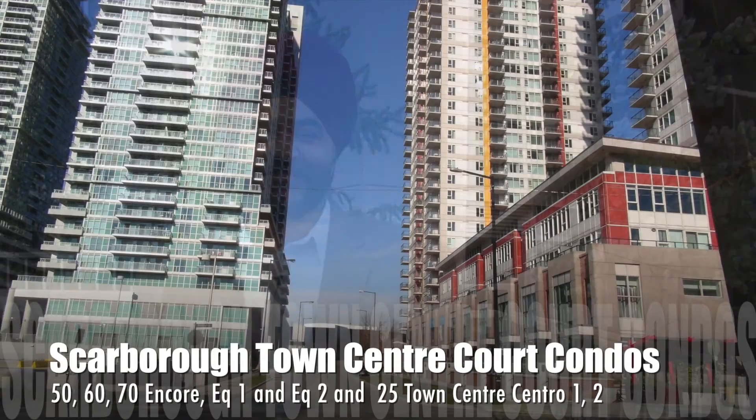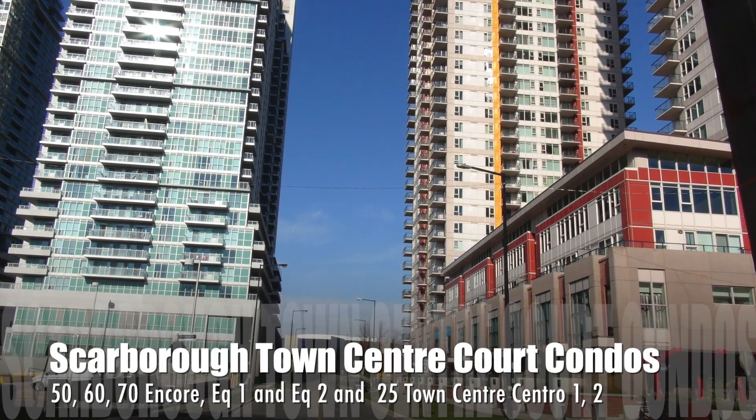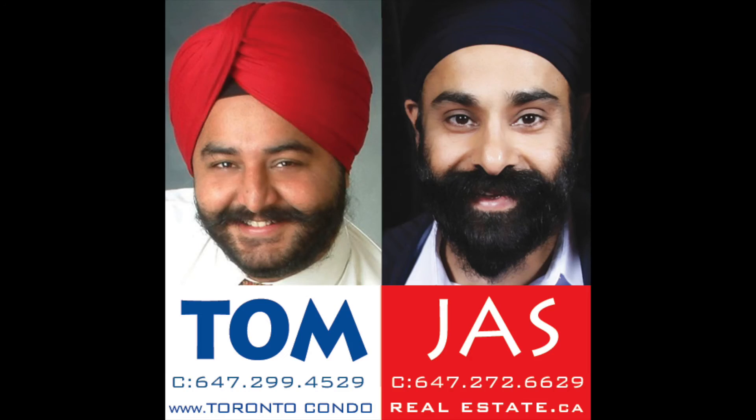If you want to see more properties and condos for sale, click on the link below the video. Subscribe right here so that every week you can get introduced to new condos. And don't forget to visit our website. Call us when you're ready — we're always there. Call Tom and Jazz to buy and sell.